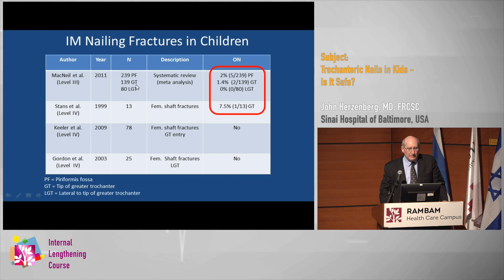What does the literature say about that? Despite the fact that some of these had greater trochanteric entry sites, there's still a certain rate of avascular necrosis: 1.4 percent, 2 percent for the piriformis entry, and none for the lateral greater trochanteric entry. This article by Stans from the Mayo Clinic described 7.5 percent — 1 out of 13 cases — with a greater trochanter entry.